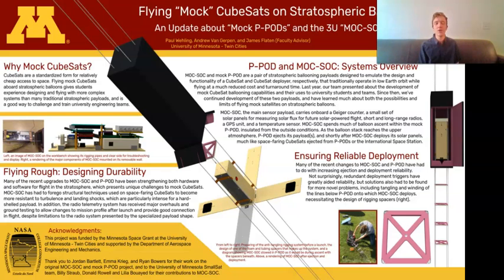Hello, I'm Paul Wheeling with the University of Minnesota's student ballooning team. Over the last couple of years, we've worked to develop mock CubeSats and mock CubeSat launchers for use in near-space, high-altitude balloon. Last year, at AHAC 2019, we gave an oral presentation that detailed some of the advantages and uses of CubeSat ballooning, along with some of the challenges unique to this near-space vehicle type.